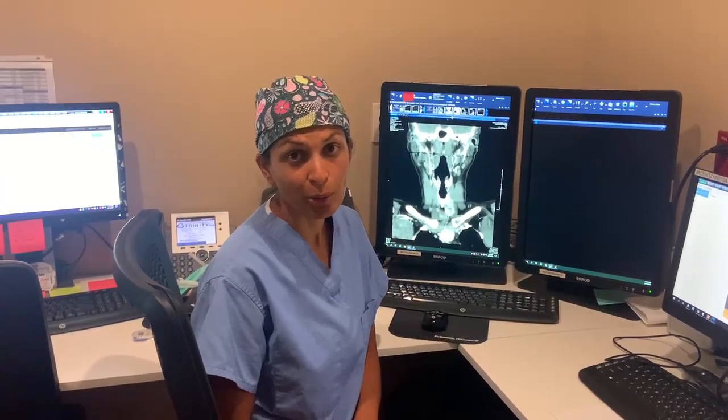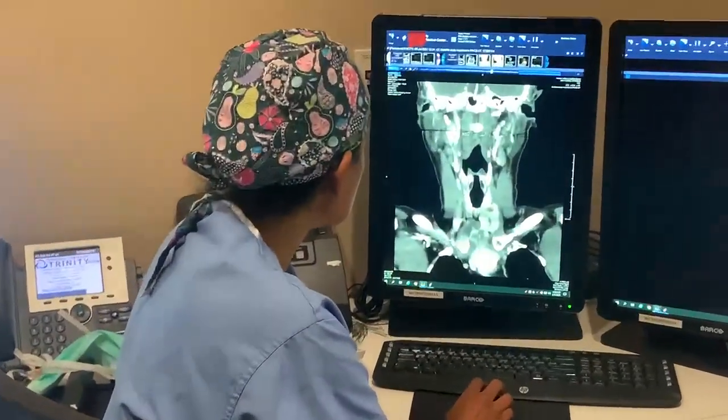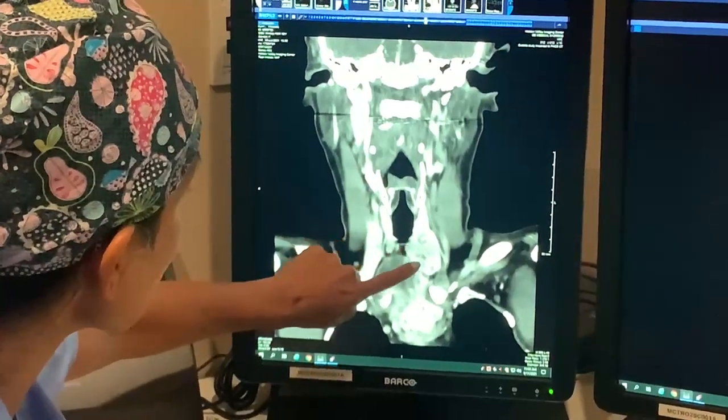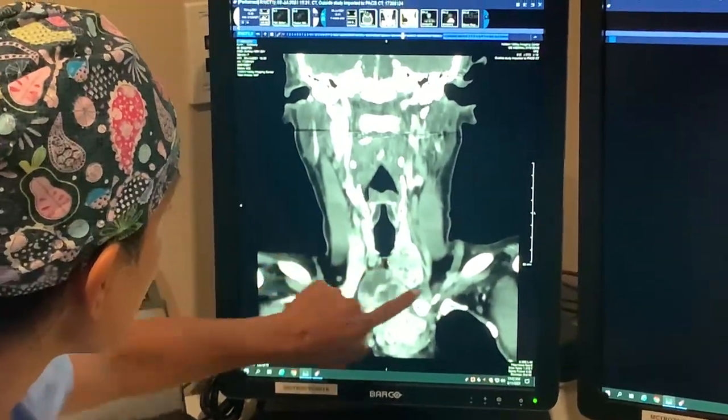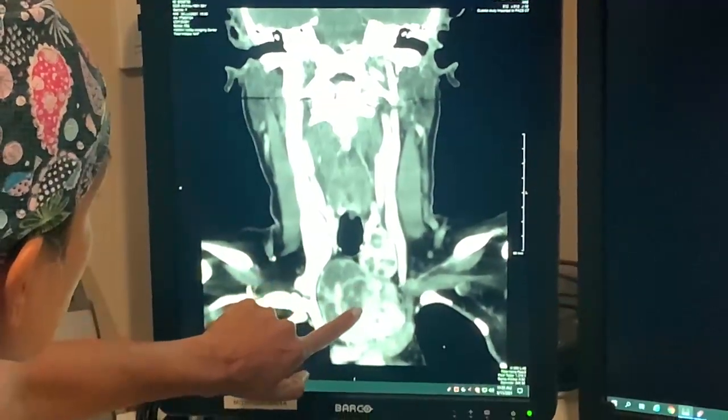The interesting thing about this patient is that it's only a one-sided thyroid goiter, but what we'll see here is that it's actually involving both sides of her neck. If we look at her scan, we can see that the mass is starting in her neck. This is her windpipe. The mass is starting on the patient's left side, and this is the collarbone here — it's extending way down into her chest.